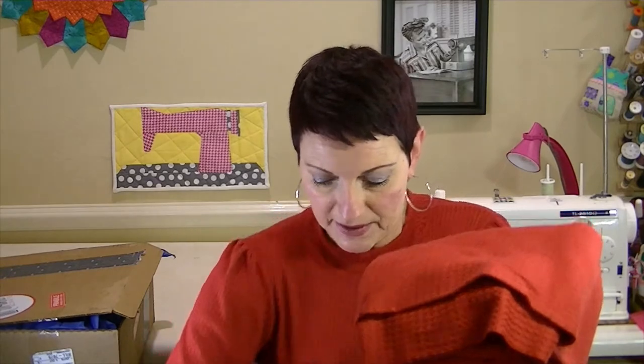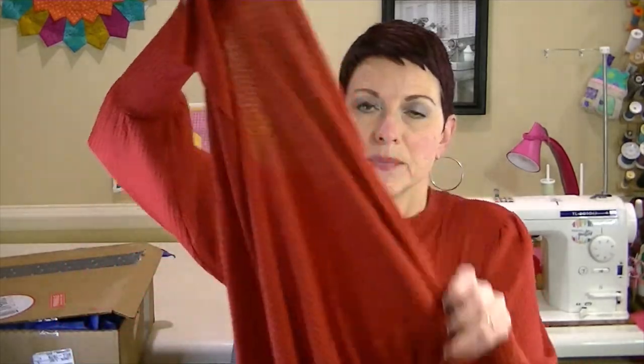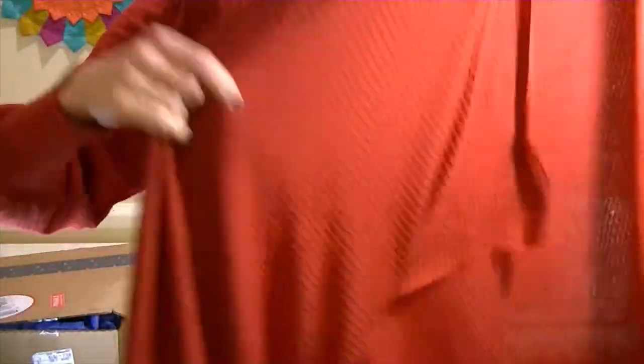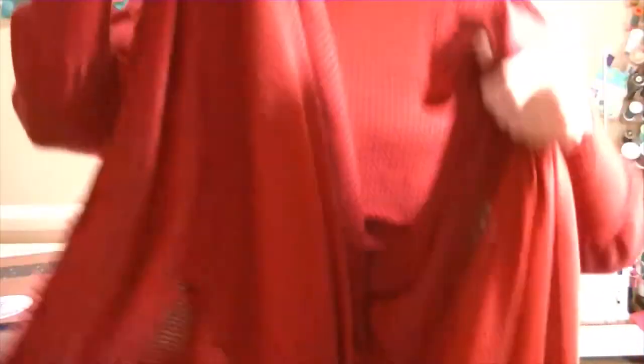Here is what's left of the fabric — which is a lot! It's a waffle knit in this beautiful red color. I had never sewn a waffle knit before and I really like it, but I have a lot left over, so if you have any ideas of what else I could make with it, let me know!